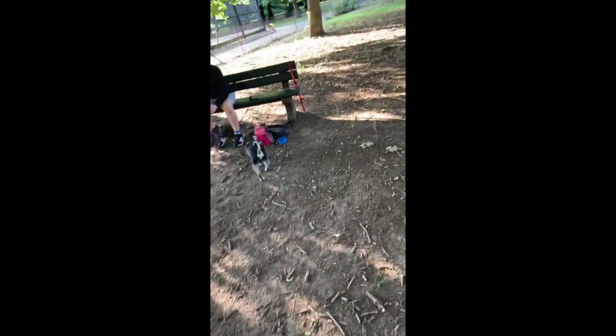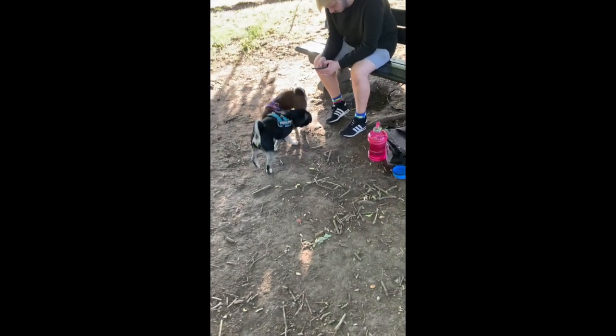Her ears always flip over like that as well. People must think she's a little pit bull with cropped ears sometimes. The looks I get with these dogs — people think I've stolen them, because I guess a 20-year-old doesn't look like he should have two pugs, especially designer pugs.